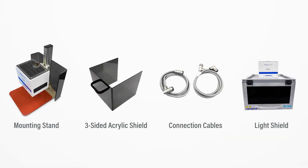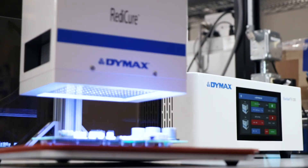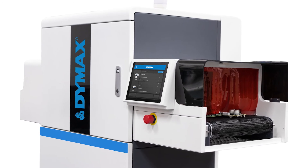The BlueWave FX1250 can be coupled with a full suite of accessories and used as a benchtop system or be integrated into conveyors and larger machines for maximum setup flexibility.